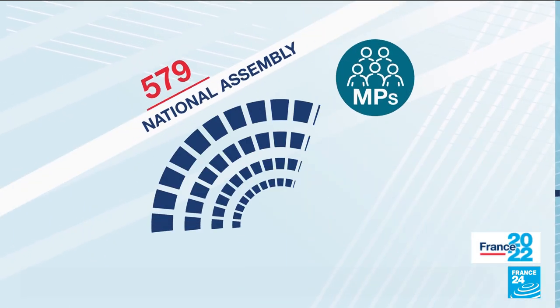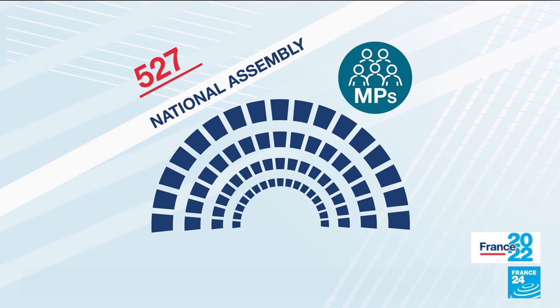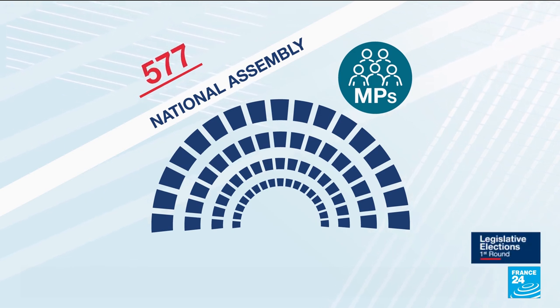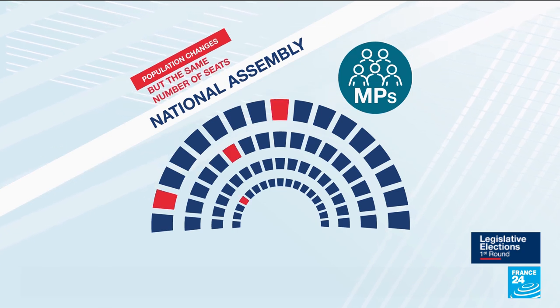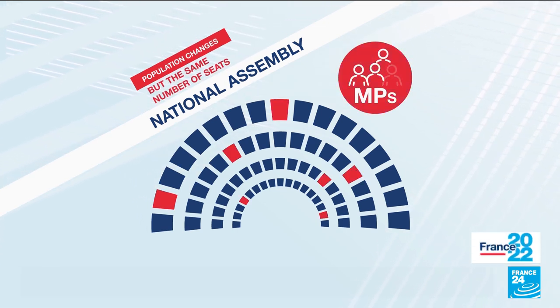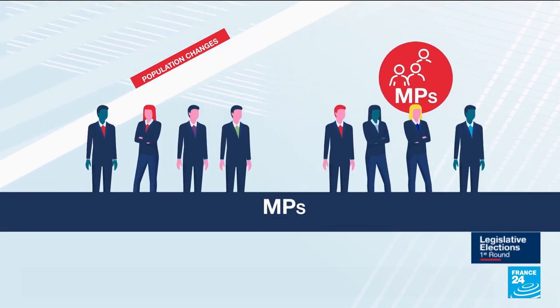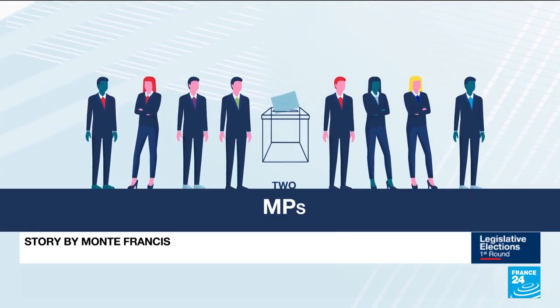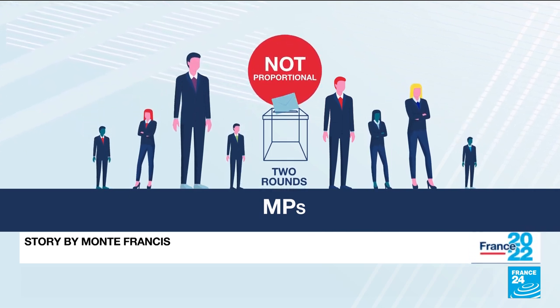The number of MPs in the National Assembly has changed over time to account for shifts in population. But the changes have not always reflected reality, with some administrative departments losing residents but maintaining the same number of seats. The two-round system has also come under criticism for not being proportional, giving an advantage to larger parties.